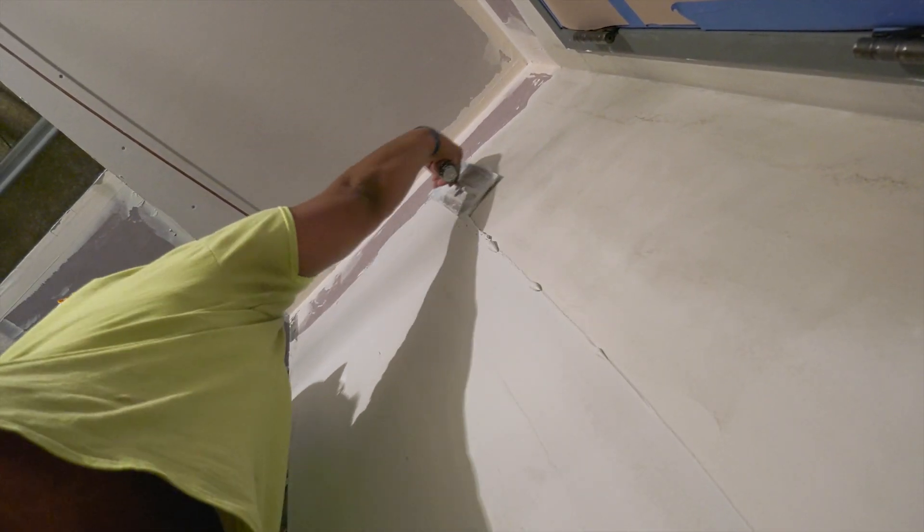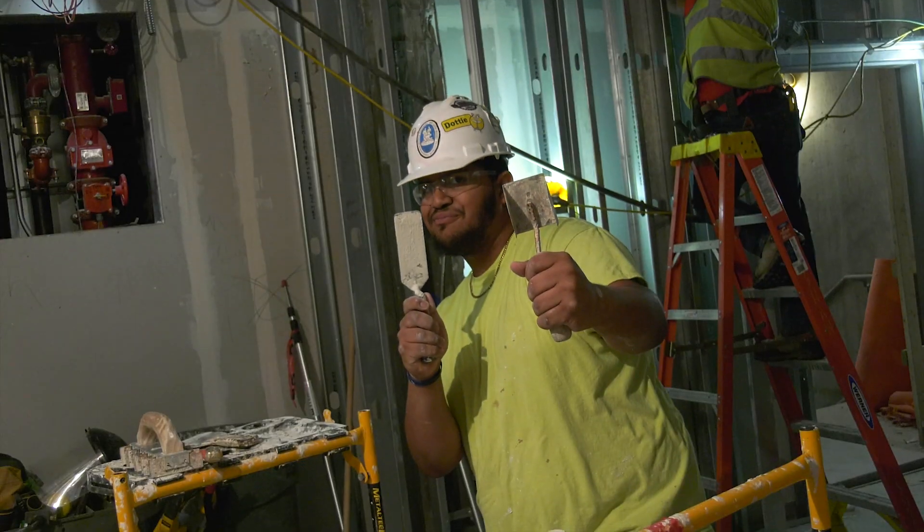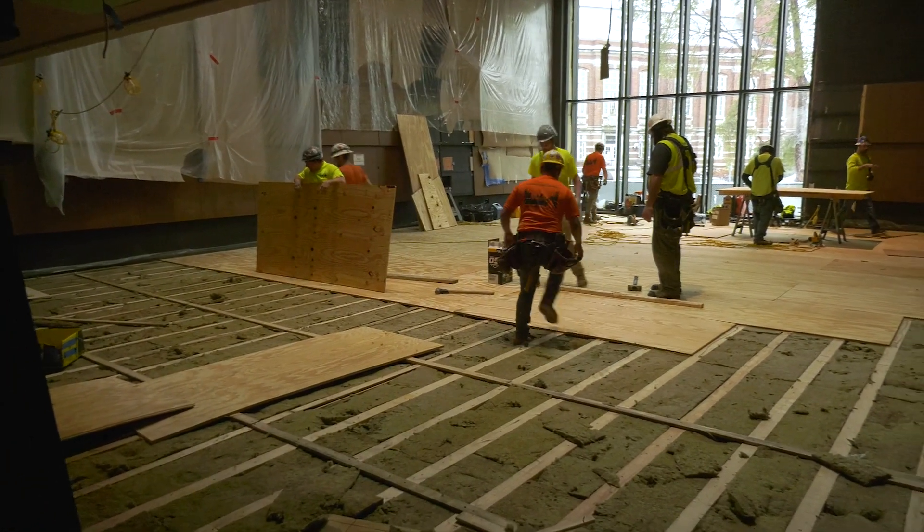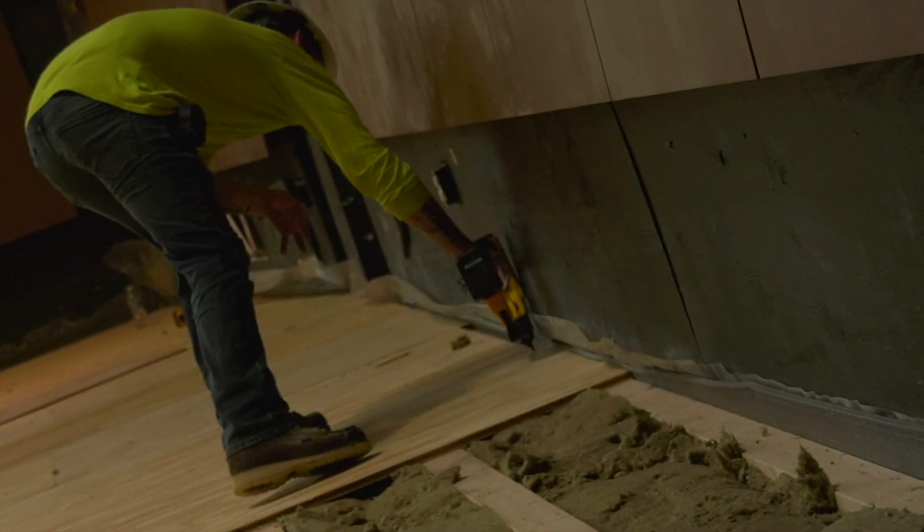As always, a whole lot of activity going on — almost all finished work, a little bit of site work but mostly finished work. For instance, today they're setting the base for the wood floor in Murray Hall jazz rehearsal.